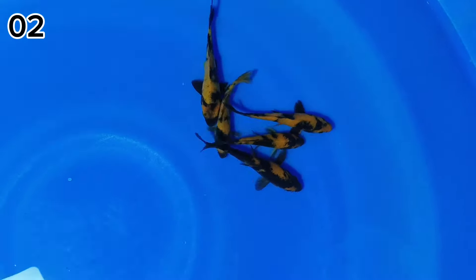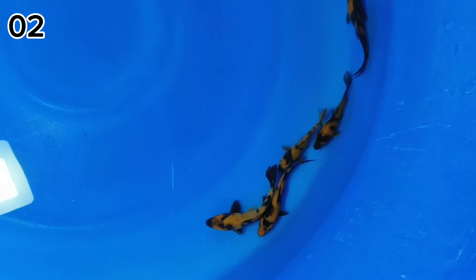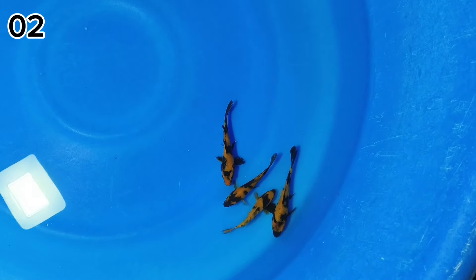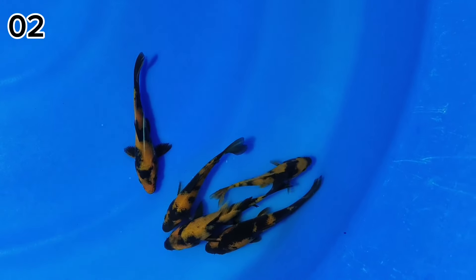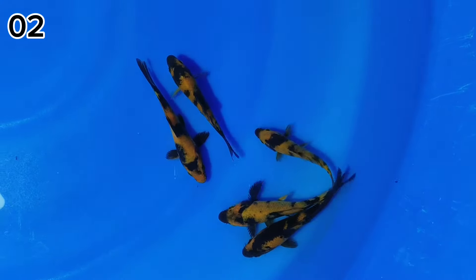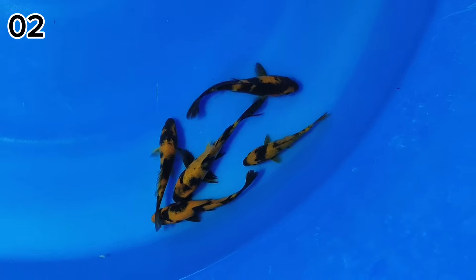Kita lihat-lihat dulu nih. Cakep. Sumi-nya pekat atau hitamnya pekat. Pattern-nya oke. Untuk harganya di 5 ekor ini Rp150.000 juga. Itu video detailnya ya. Yang suka keeping-keeping, monggo. Ini juga sangat layak dibesarkan ya teman-teman.